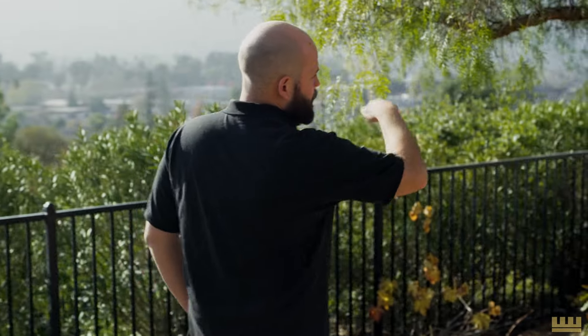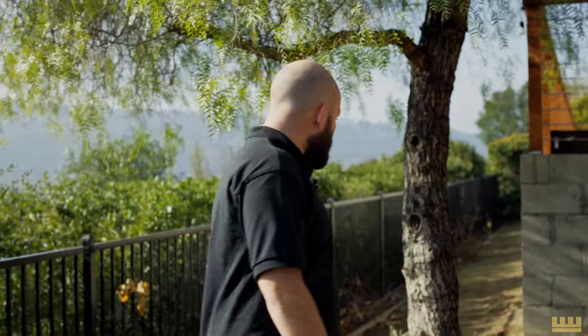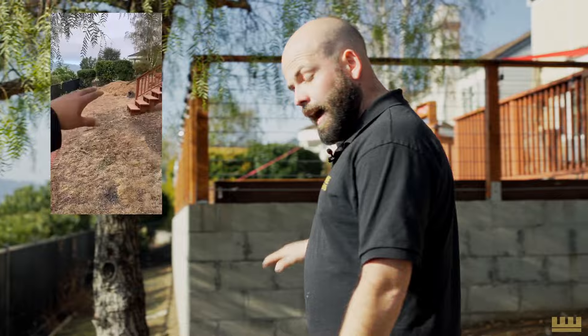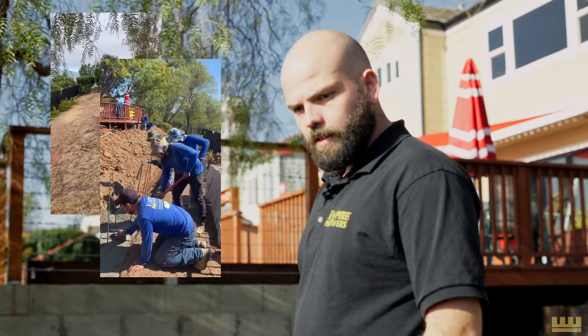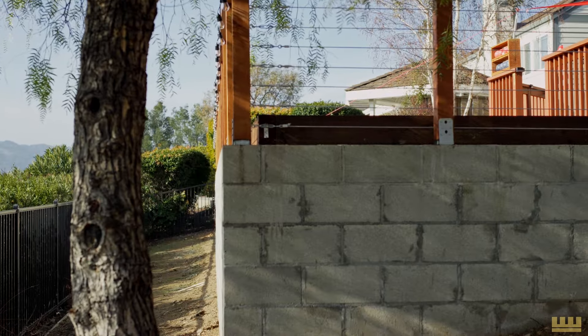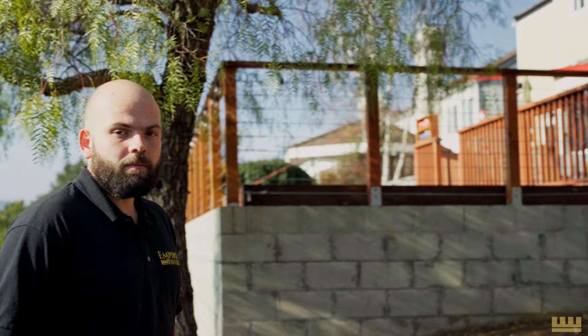Down here in the bottom, this is the retaining wall that we had to build to be able to achieve this even landing up at the top for the bocce ball court. Pretty big retaining wall — it's got around two, two and a half feet of footing. We've got around nine and a half yards of concrete just in the footing itself, alongside all of the fill and backfill and the retaining wall. So this is the project here at Pleasanton.